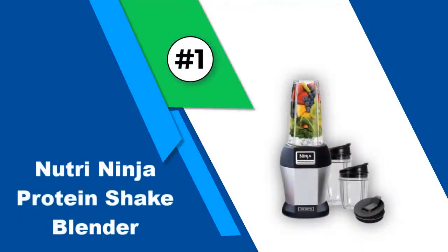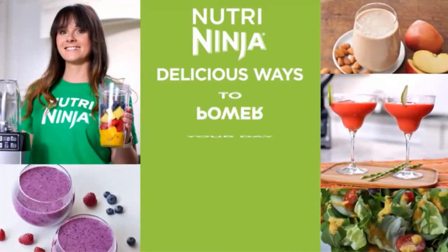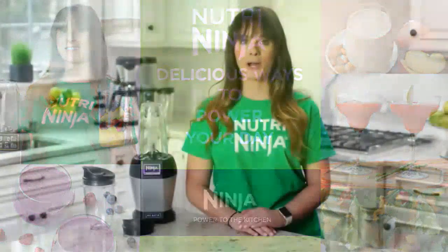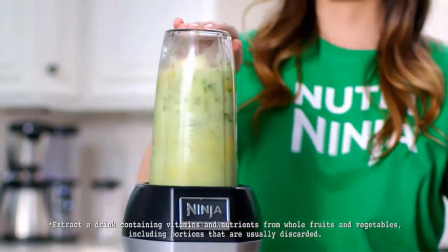Number one: the Nutri Ninja BL456 Protein Shake Blender. The Nutri Ninja BL456 is one of the best blenders on the market for making personal-sized smoothies. The 900-watt motor in this blender is one of the most powerful on the market — it's so strong that you'd only expect to find it on a far more expensive blender.